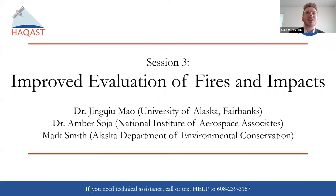Thank you speakers. Awesome — that was absolutely great. We're moving on to session three: improved evaluation of fires and impacts. We're going to have three speakers, starting with Dr. Jing-Chu Mao from the University of Alaska Fairbanks, Dr. Amber Sojia from the National Institute of Aerospace Associates, and finally Mark Smith from the Alaska Department of Environmental Conservation. Thank you for joining us.